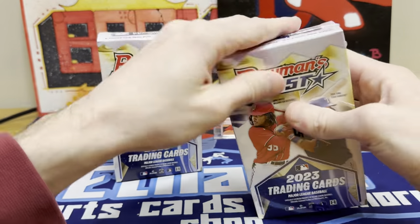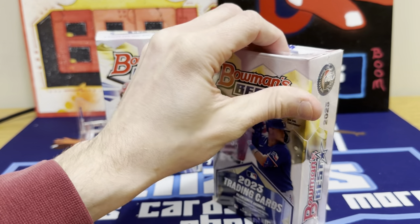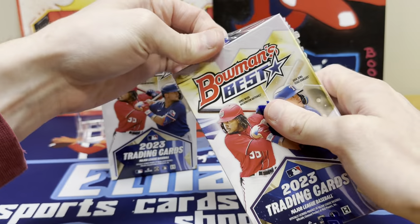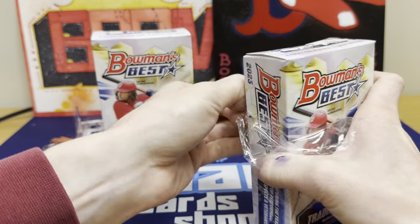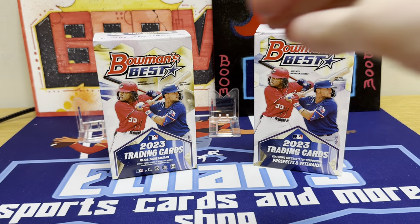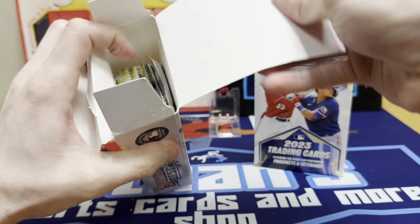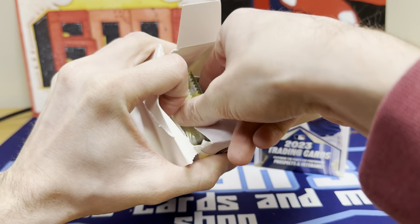So here we go. Let's go ahead and get all the packs out and see what we can find. Bowman's Best, man, it's always loaded. And the four guaranteed autos — it's a little over $300 a box. Not super cheap, but not overly expensive really for what you're getting back.